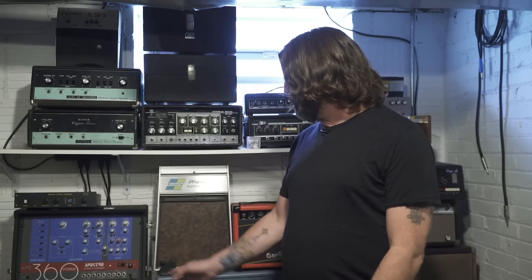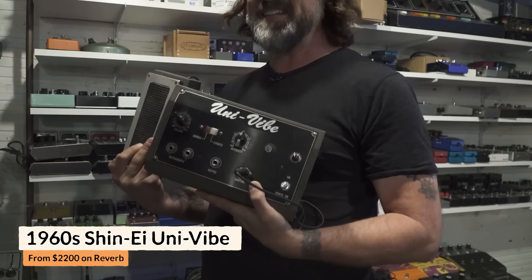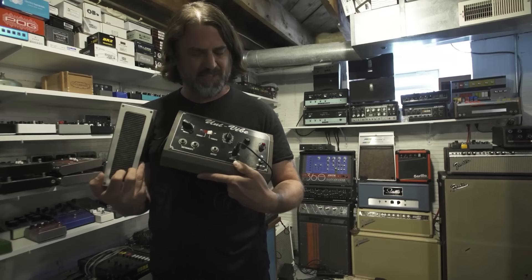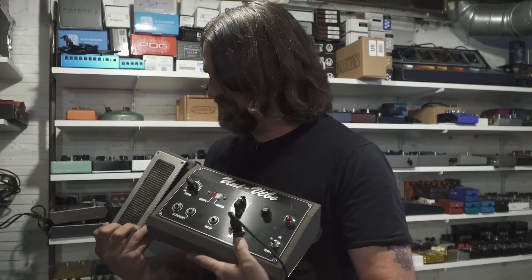Someone repaired this amp one time and told me it must have caught on fire, because the baffle in the back was all burned up and there were ashes in it — so maybe that's why it sounds so good. This Univibe is another thing I highly doubt I'll ever sell. Hard to come by, getting more and more expensive, and you never know what you're gonna get because it can be pretty finicky. This one is in great shape. I bought it when I was working on the Depths pedal, just so I could have an actual Univibe, and it cost a small fortune — it might be the most money I've spent on a pedal while trying to develop a pedal.